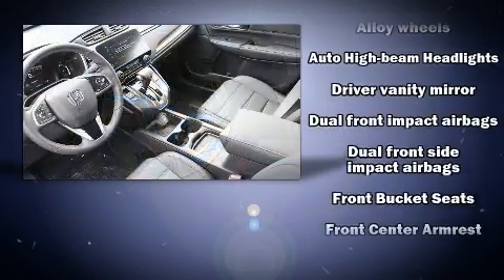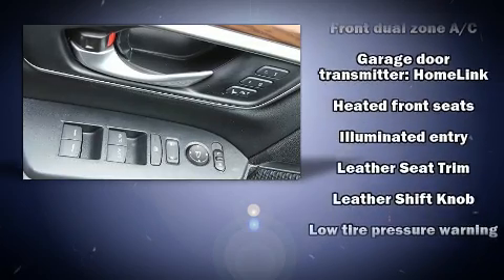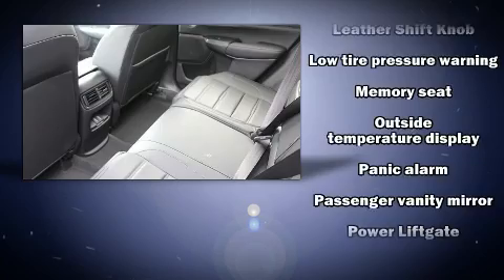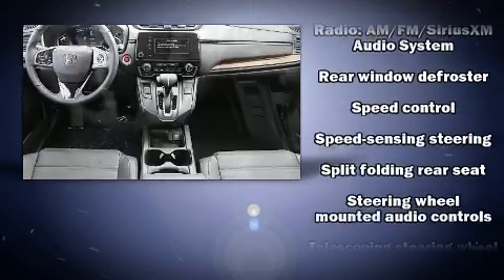Honda ensures the safety and security of its passengers with equipment such as front and side impact airbags, brake assist, and four-wheel disc brakes with ABS. Adaptive Cruise Control maintains a preset distance behind the car ahead of you, simplifying highway driving and enhancing safety.